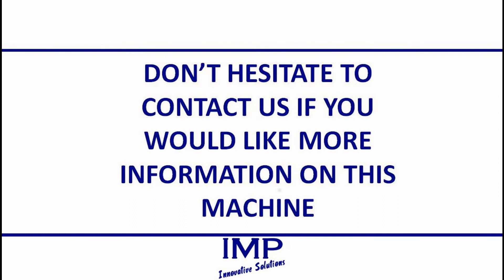For more information on this machine and how it could benefit your business, please do not hesitate to contact us.